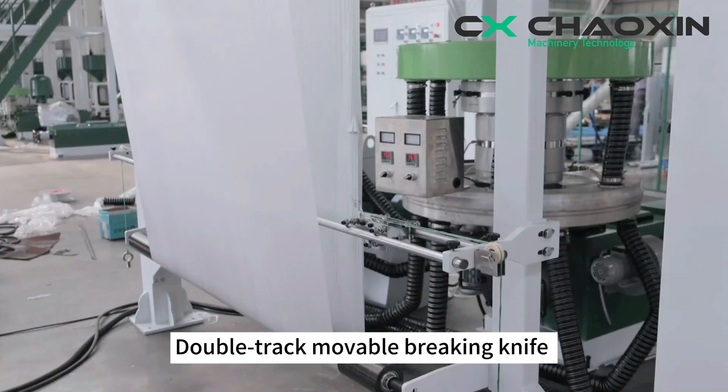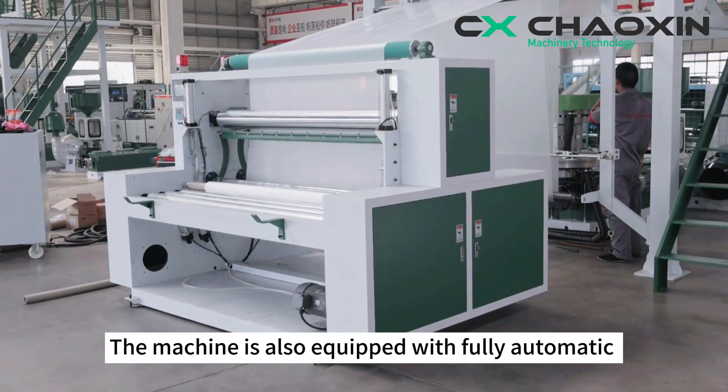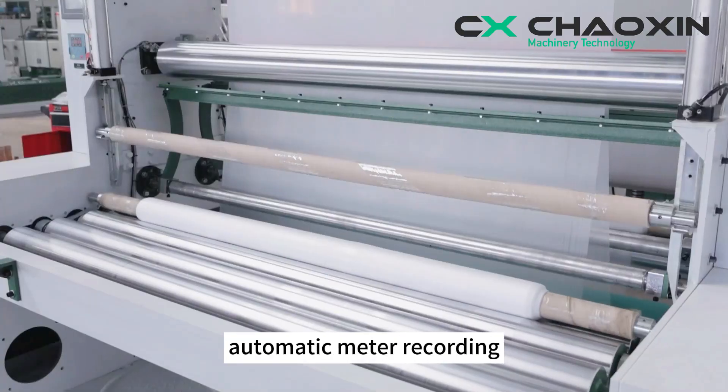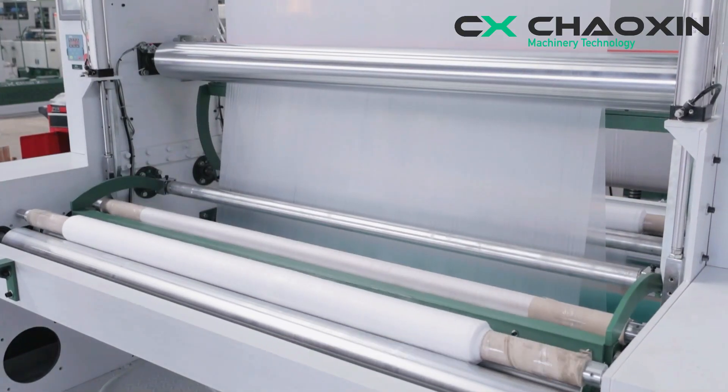Double-track movable braking knife and double-sided braking contribute to high efficiency. The machine is also equipped with fully automatic roller-type double winding, automatic alarm, automatic meter recording, and automatic cutting. Full automatic operation — free your hands.